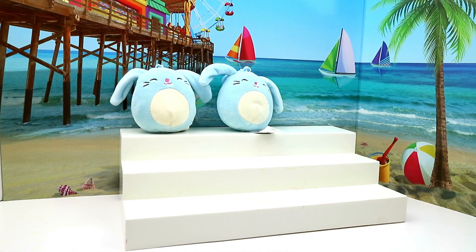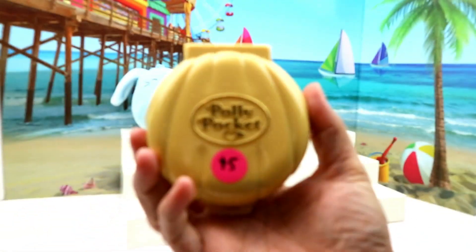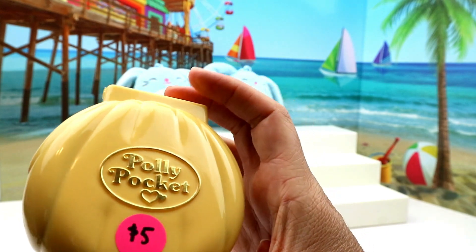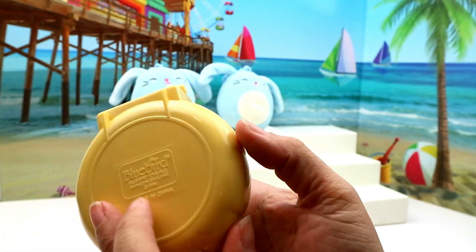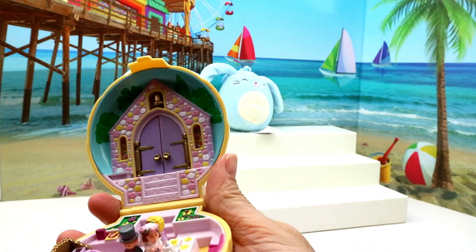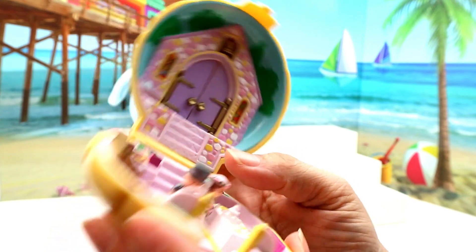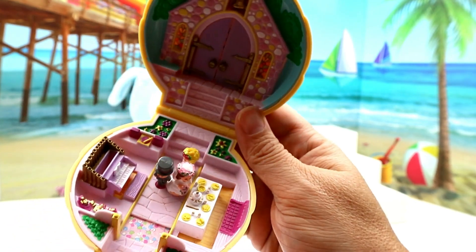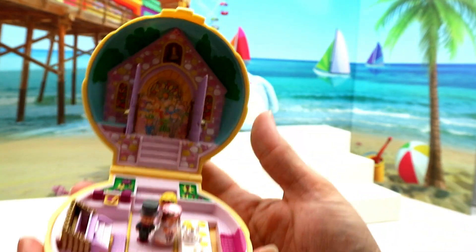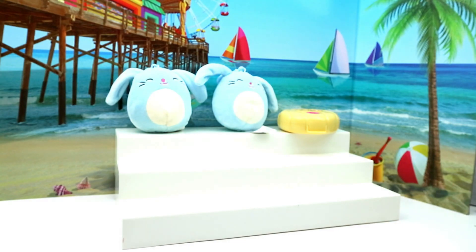Up next is this 1989 Polly Pocket — it's called Nancy's Wedding. It was five dollars at a yard sale, and it was complete and basically brand new — the best shape I've seen a Polly Pocket in. You open it up and there's a little wedding inside. You've got Nancy and her husband-to-be, and it looks like Polly is a little flower girl. You can open the doors and see all the family in the church. I felt five dollars was a steal for that.